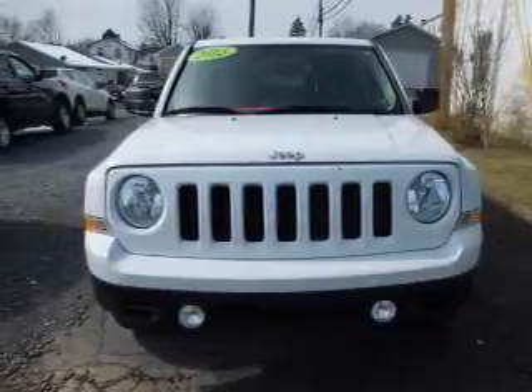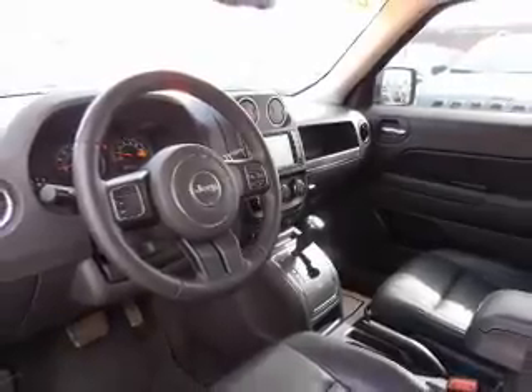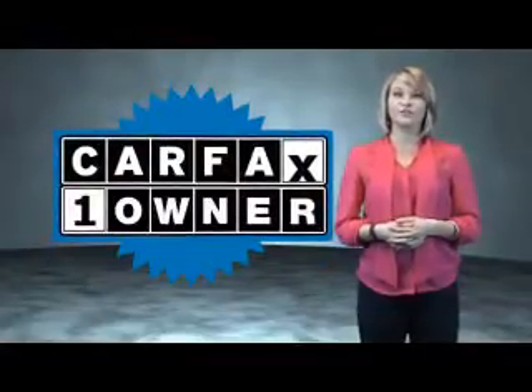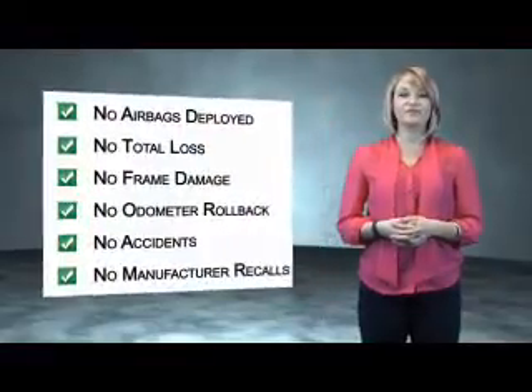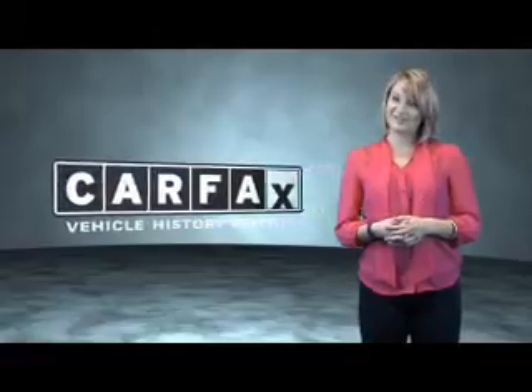Rest easy knowing this vehicle comes with a Carfax Vehicle History Report from Carfax, the most trusted provider of vehicle history information. Great quality at a great price. Call or click to contact us today. This is a Carfax One Owner Vehicle which qualifies for the Carfax Buy Back Guarantee. Be sure to find a complimentary copy of the Carfax Vehicle History Report online or contact the dealership. Just say, show me the Carfax.